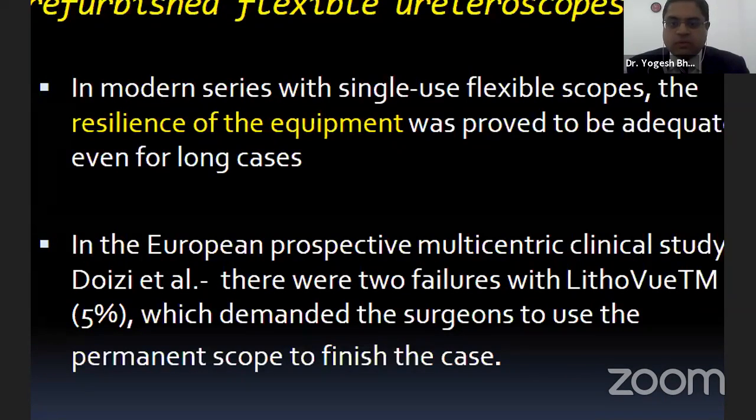In modern series with single-use flexible scopes, the resilience of the equipment was proved adequate even for longer cases — lasting more than one hour in the ureter without breakage. However, one European multicentric study reported two failures with Lithovue (5%), requiring the surgeon to use a permanent scope to finish the case. Most endourologists agree that single-use scopes generally last the full procedure without requiring replacement mid-case.